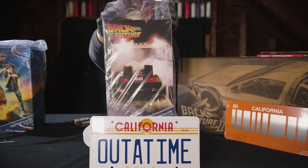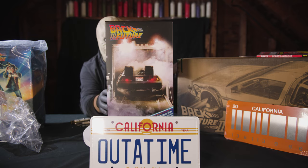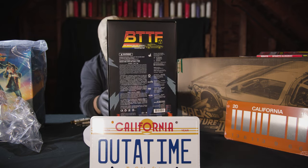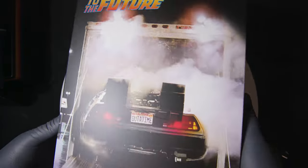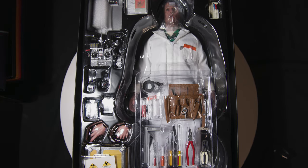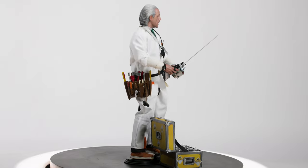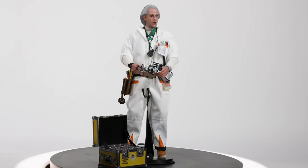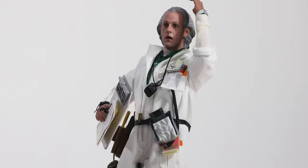And then we have Doc Brown. With a face sculpt they decided not to feature on the box, this figure does not appear to have a different head sculpt than its Back to the Future Part 2 counterpart, or at least is a slight retooling of that figure. I'm happy to see that the Part 3 figure is getting a different expression, but one of the issues going this direction with the face sculpt is that the figure has limited display options. He's not quite fully surprised, but he's definitely not neutral either.